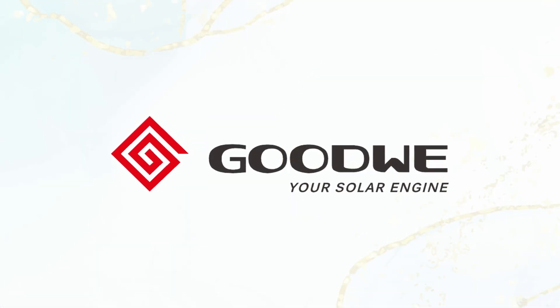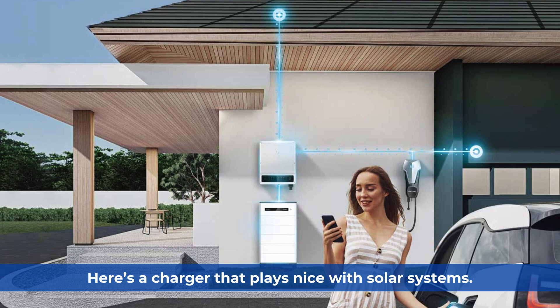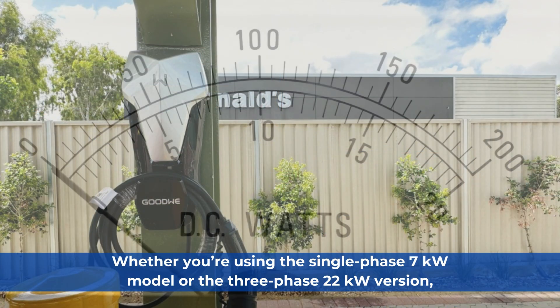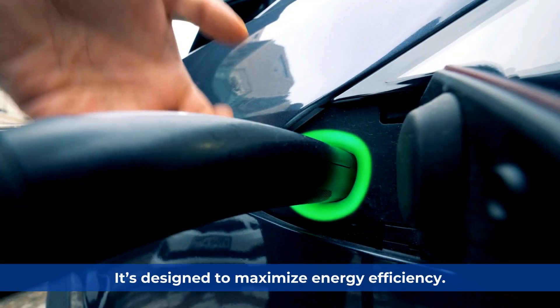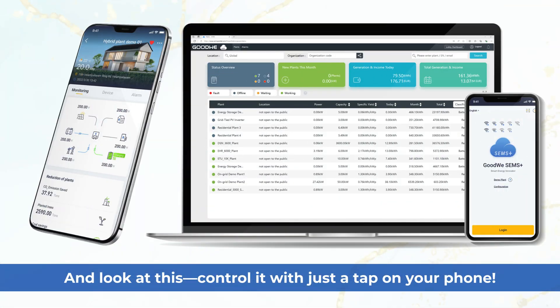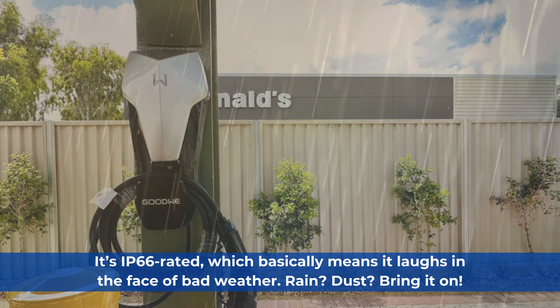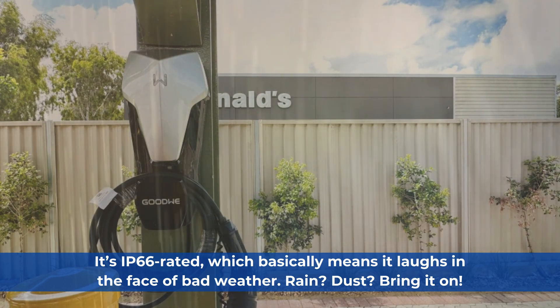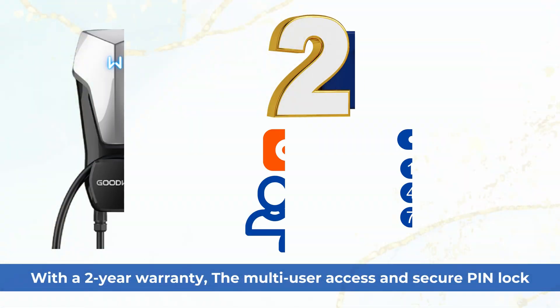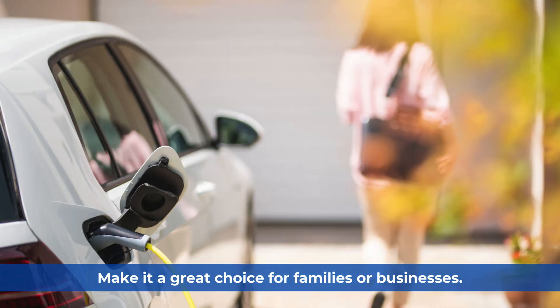Next, let's talk about the Goodway HCA Series — a charger that's all about versatility and smarts. This charger plays nice with solar systems. Whether you're using the single-phase 7kW model or the three-phase 22kW version, it's designed to maximize energy efficiency. Control it with just a tap on your phone. It's IP66 rated, which basically means it laughs in the face of bad weather — rain, dust, bring it on. With a 2-year warranty, the multi-user access and secure pin lock make it a great choice for families or businesses.